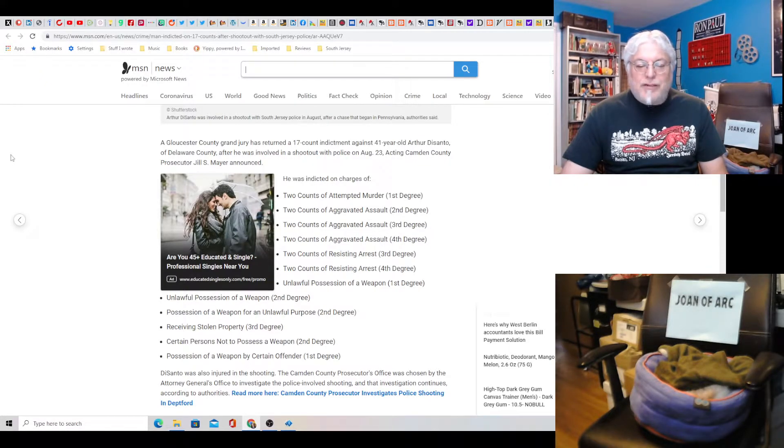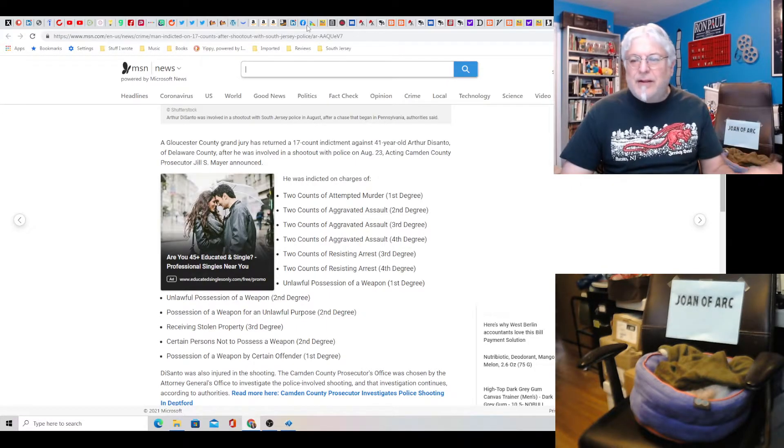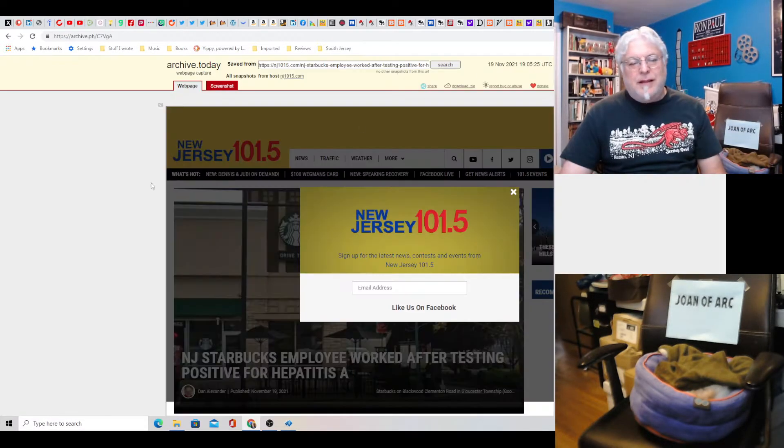Possession of a weapon by certain offender, first degree. How about having a shootout with cops? How about endangering the lives of civilians — where's all that? The law is an absolute train wreck these days.